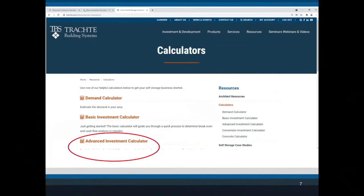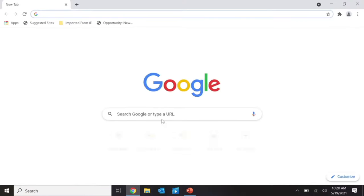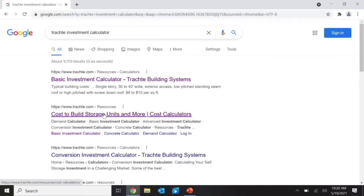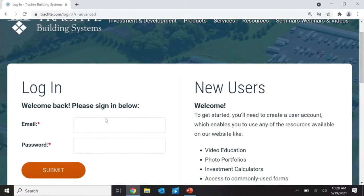Then I put the unit mix into what I call our advanced calculator. I'm going to scroll to it now on the Trachte website. You have to log in — I have a login for myself. What's good about logging in is you can save your work and keep coming back, because the problem with the basic calculator is every time you come back it erases and you have to redo the data. With the advanced calculator you can save it.